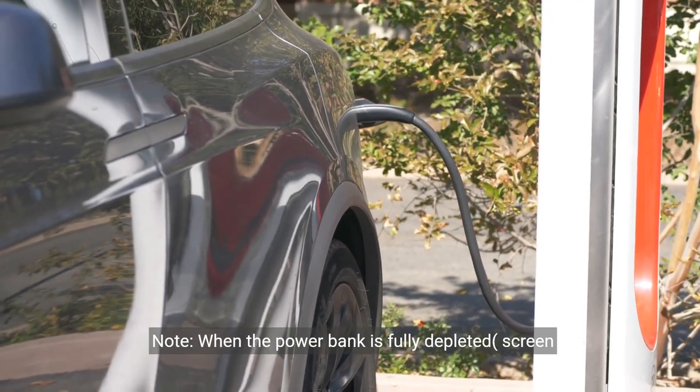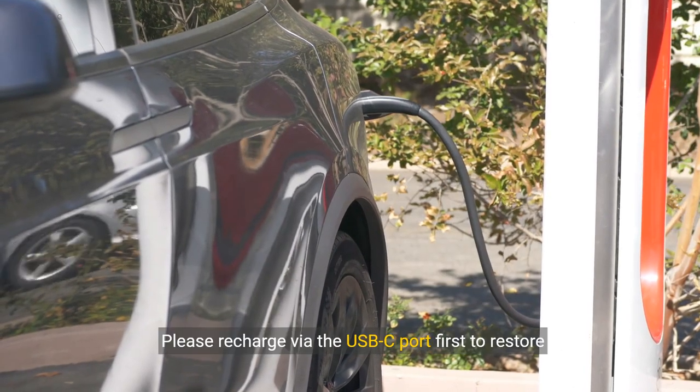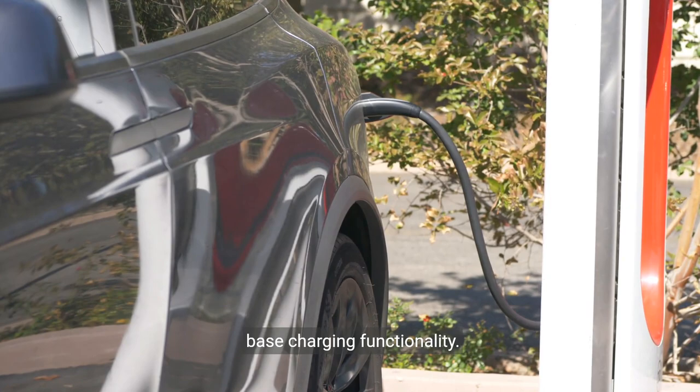Note: when the power bank is fully depleted with the screen inactive, the base charging will automatically shut off. Please recharge via the USB-C port first to restore base charging functionality.